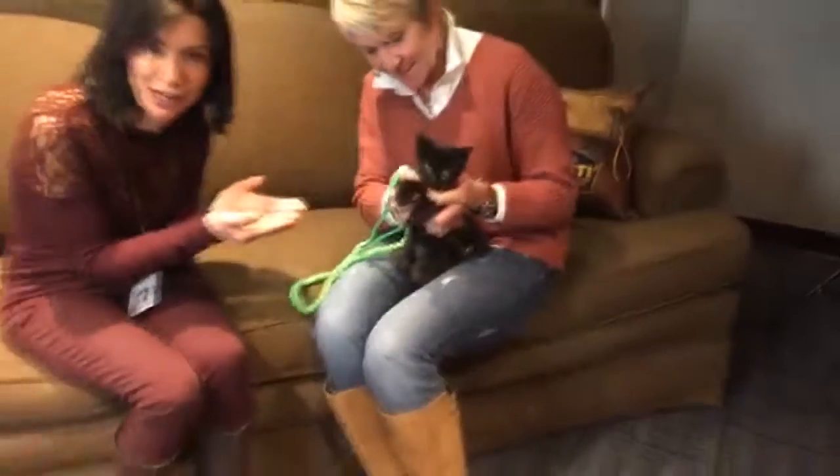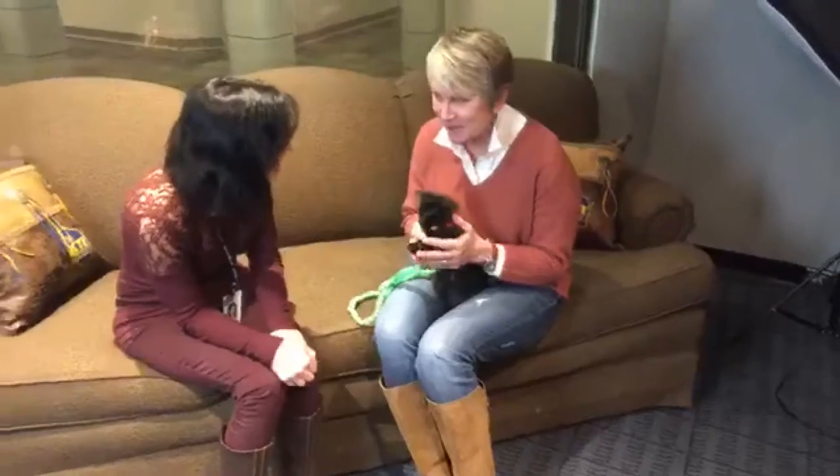Welcome to my first cat part of Karen's Canines and Cats. And Jill, my good friend Jill, is here from the Wisconsin Humane Society. I'm thrilled to be here.